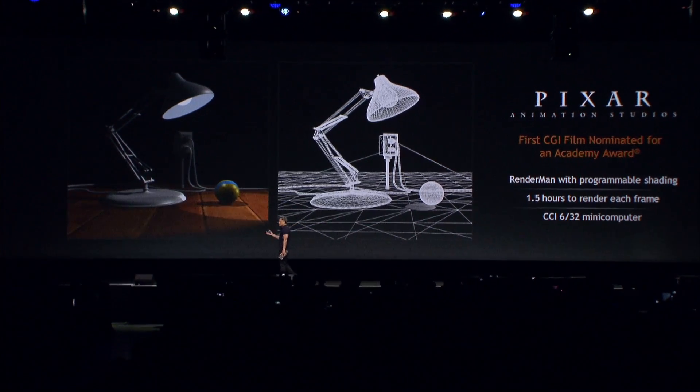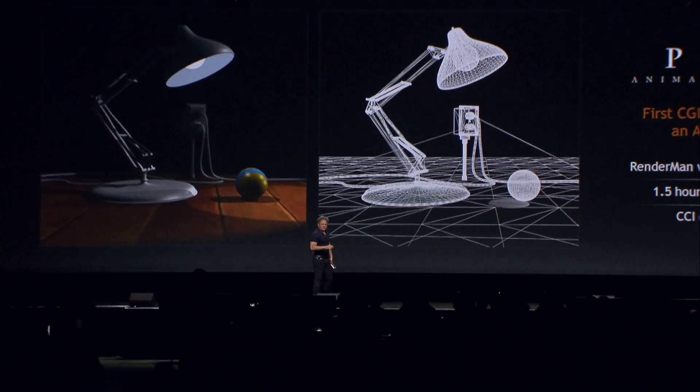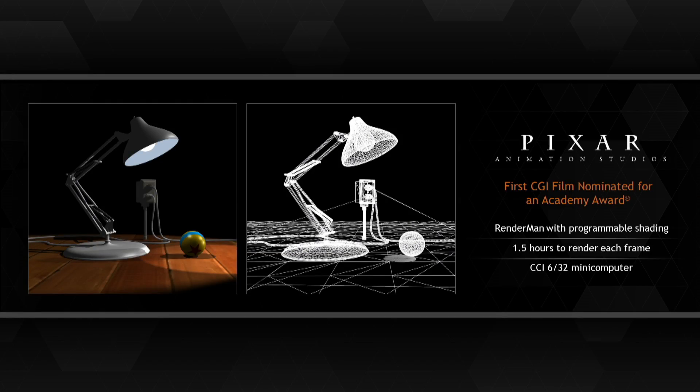Thirty years ago, Pixar Animation Studios launched the world into full CGI animated feature films. Luxo Jr., 30 years ago, was the first CG animation to win an Academy Award. RenderMan, with programmable shading, played a large role in inspiring us to build a GPU with programmable shaders and hardware.